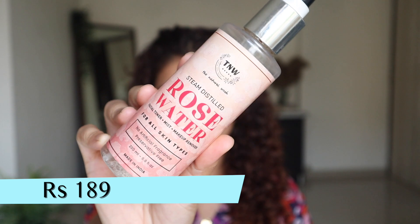Next, for toner, I'm going to use the Natural Wash Rose Water Toner. This is the real deal — it does not have any artificial fragrance or preservatives; it's just pure rose water toner, which I absolutely love. I love the scent of this toner; it just feels like I'm walking in a rose garden.